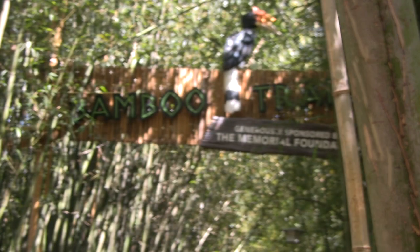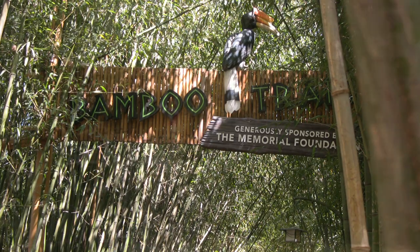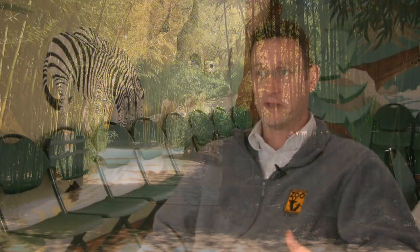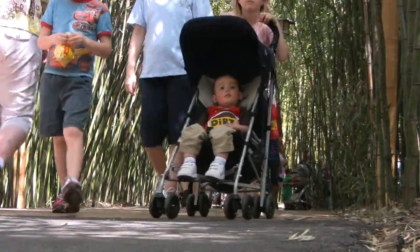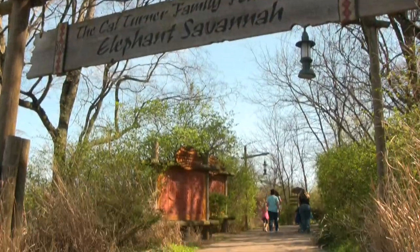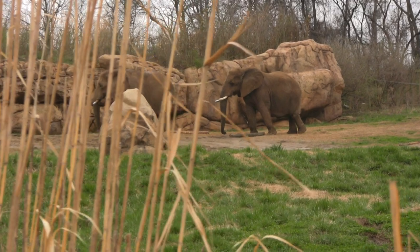The zoo has unique habitats, like the bamboo trail, created to envelop the visitor. They should feel a real immersion into the environment — like they're walking into another country when they walk into the different areas of the park. You walk into Bamboo Trail, you're going to feel like you're in a deep forest, an Asian bamboo jungle. When you walk over to the African Plains to see the elephants, you're going to feel like you're in the grasslands of Africa.